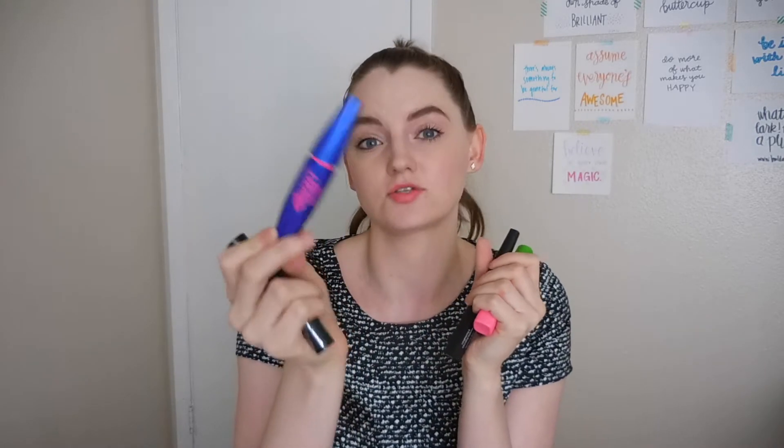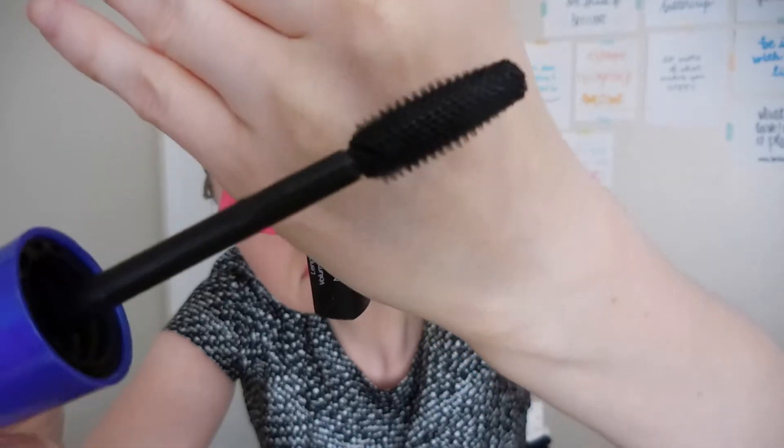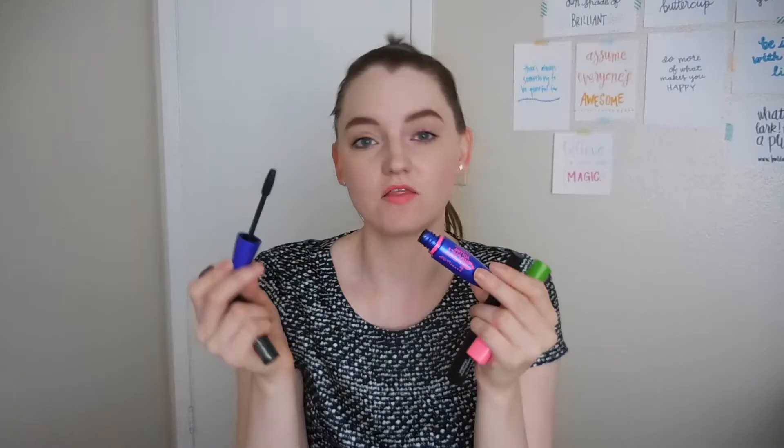I have six mascaras. The Maybelline Rocket Volume Express Mascara — I really love this drugstore mascara. The wand is all spiky and cool, and that just makes it work really well. The Clinique High Impact Mascara — I got this in a little sample my mom gave me. I remember really liking it, but I probably won't purchase it again since drugstore mascaras are so good. The It Cosmetics Superhero Mascara was a birthday gift from Ulta — nothing very memorable about it, partly because it was such a tiny sample tube.